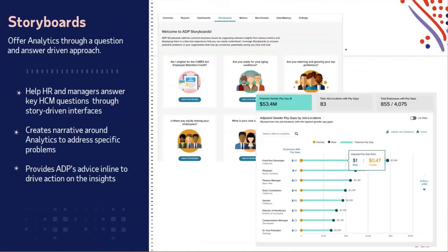We also invest heavily in R&D. Through client feedback, they said that our data analytics is great, but they would love storyboards that help walk them through the data analytics for those who aren't so familiar with it. So we created these storyboards such as 'Are you ready for an aging workforce?' and 'Are you retaining and growing your top performers?' to really allow you to take the data we're making available, look at it, create different narratives, and help you address specific problems.